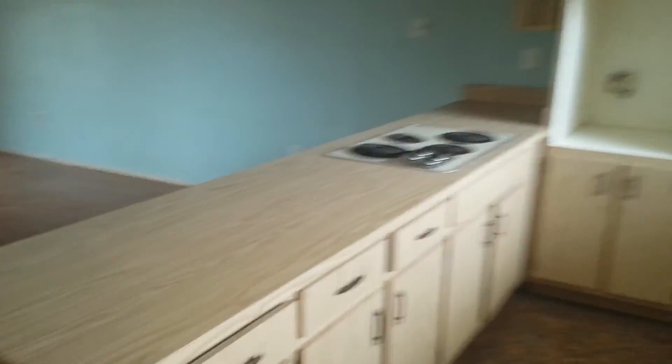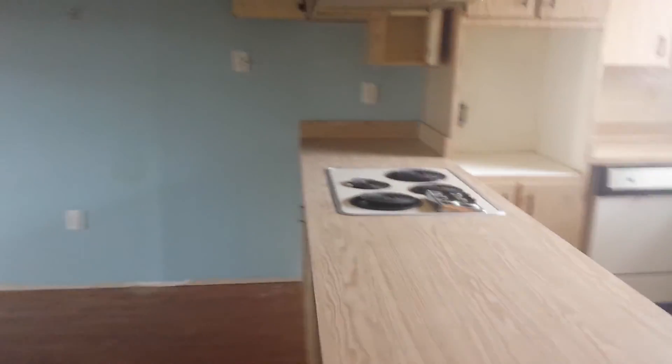This is the kitchen. One of the neighbors greeted me and thought that I was gonna move in here, but it's probably in pretty good shape.